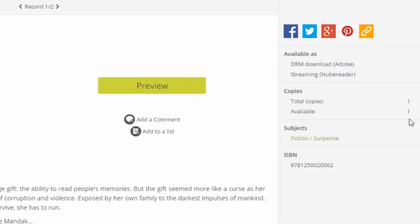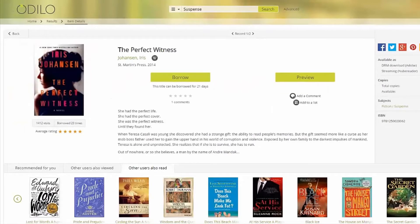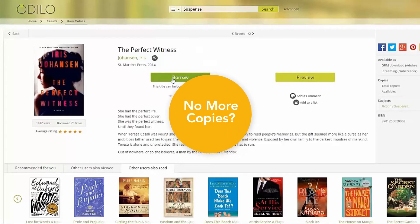Ready to start reading? Once you are logged into your library's Odillo service, borrowing a title is as easy as clicking any of those borrow buttons. No more copies left? Place a hold on the title and you'll be notified by email once it becomes available. Putting a title on hold also helps your library know if there is high demand for a certain title so it can consider acquiring more copies.